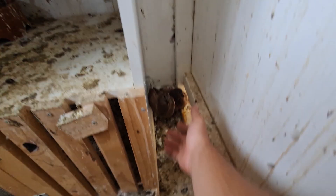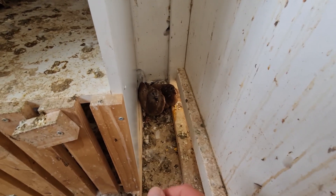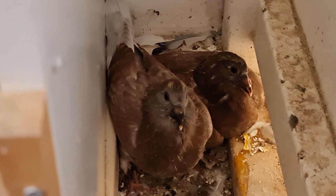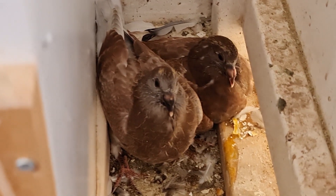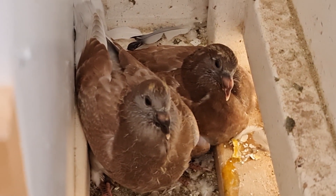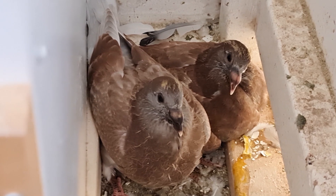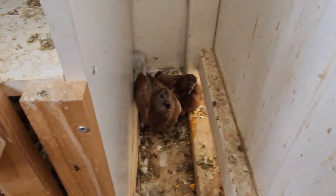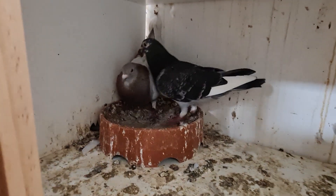Their little chicks have jumped down on the floor here, hiding down here. You can see there's a little bit of smashed egg on the side - there was a little bit of fighting going on and one of the eggs got broken. So I decided to take the other egg out. It's not the most ideal place for it, but now those little chicks have gone down here, these two can lay eggs in here again.